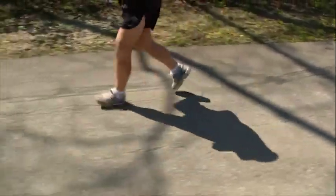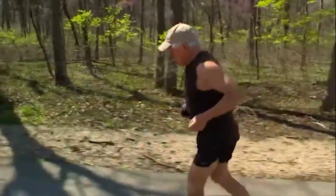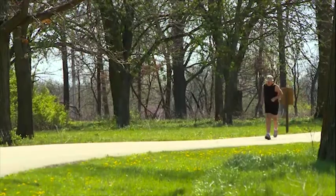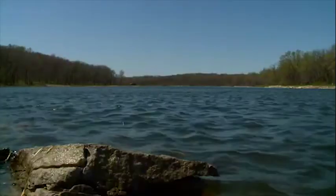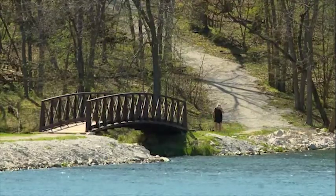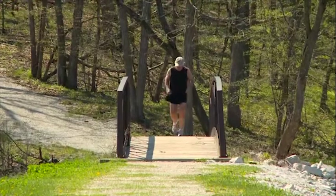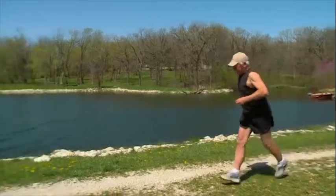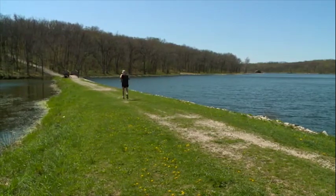This Saturday will be the 14,000th consecutive day John has run at least a mile — 38 and a half years. Only 13 Americans have a longer streak going. "It's not an obsession if it's healthy and if it makes you feel good." He's run into a deer in the fog at Lake Aquabi and been chased by a Minnesota bear — and probably ran the fastest mile of his life. "I'm not the bionic man, but I feel good for having just turned 70," making Iowa's fully clothed streaker determined to keep going.